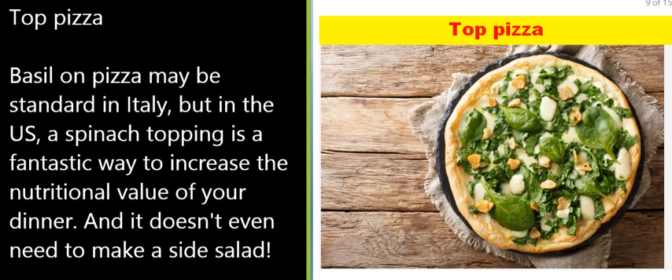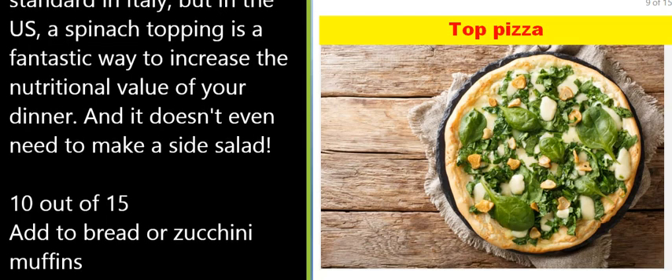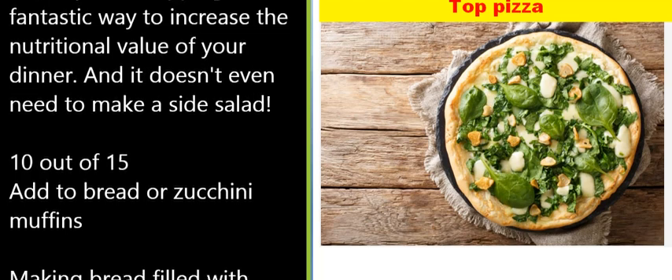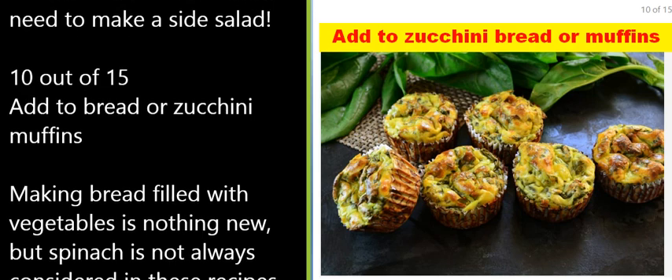9 of 15: Top pizza. Basil on pizza may be standard in Italy, but in the US a spinach topping is a fantastic way to increase the nutritional value of your dinner, and it doesn't even need to make a side salad. 10 of 15: Add to bread or zucchini muffins.